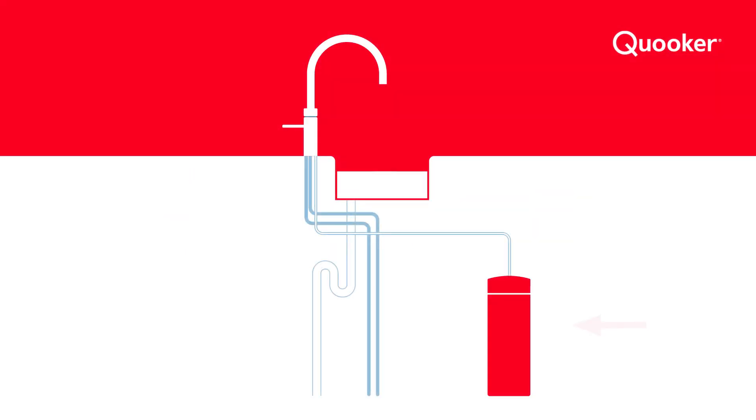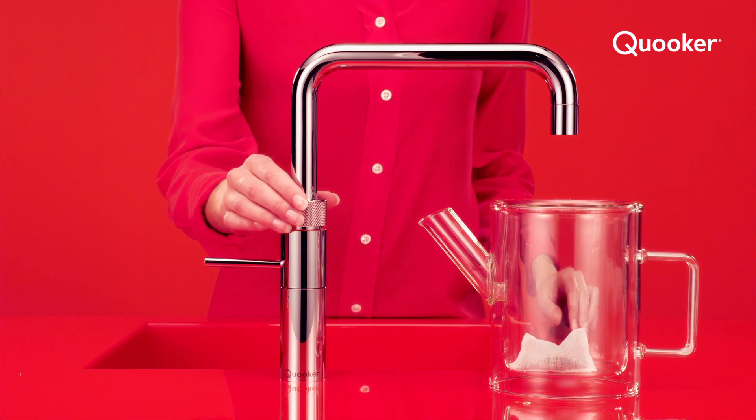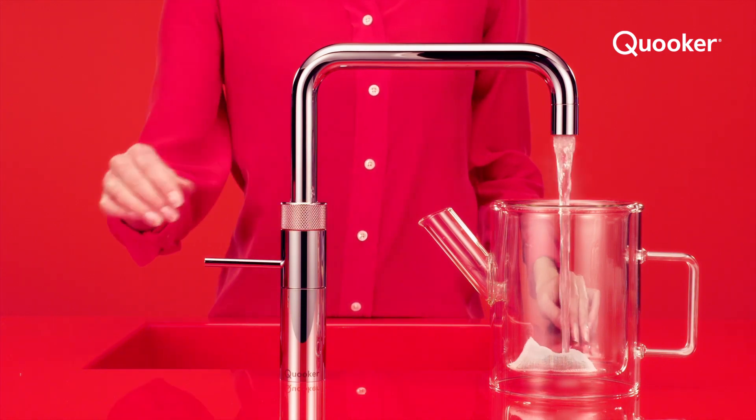Why Cooker? With a Cooker in your home you always have instant 100 degree boiling water on demand. No more waiting for the kettle to boil, no more waiting for a pan of water to boil.